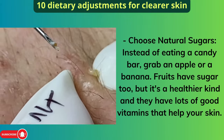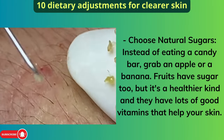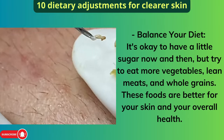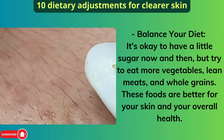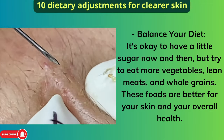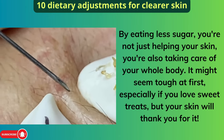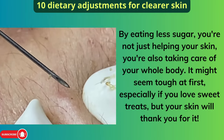Choose natural sugars instead. Rather than eating a candy bar, grab an apple or a banana. Fruits have sugar too, but it's a healthier kind, and they have lots of good vitamins that help your skin. It's okay to have a little sugar now and then, but try to eat more vegetables, lean meats, and whole grains. These foods are better for your skin and your overall health. By eating less sugar, you're not just helping your skin — you're also taking care of your whole body.